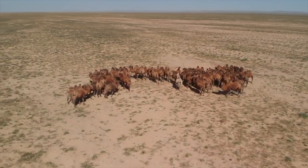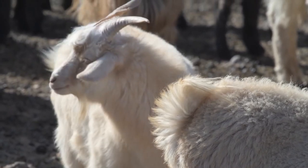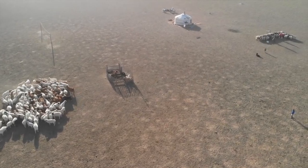As demand for cashmere continues to increase worldwide, this vital ecosystem becomes threatened by overgrazing from a recent surge in goat herd sizes and ongoing climate change impacts.